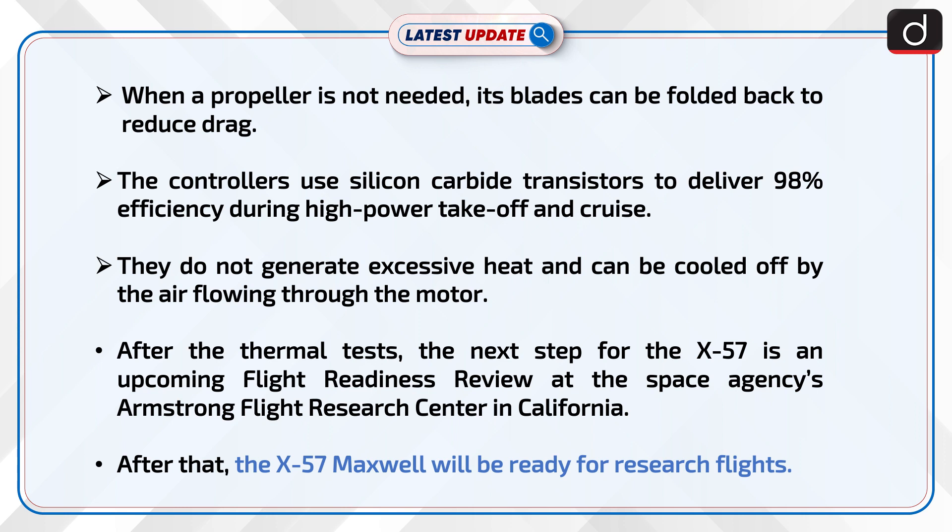After the thermal test, the next step for the X-57 is an upcoming flight readiness review at the Space Agency's Armstrong Flight Research Center in California. After that, the X-57 Maxwell will be ready for research flights.